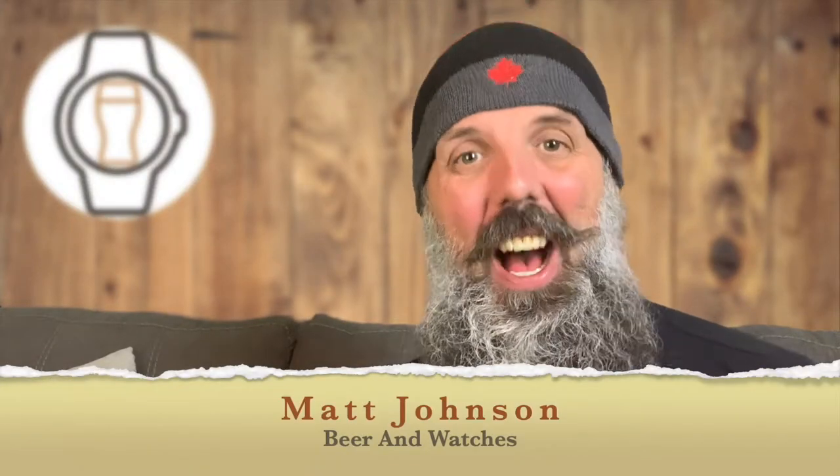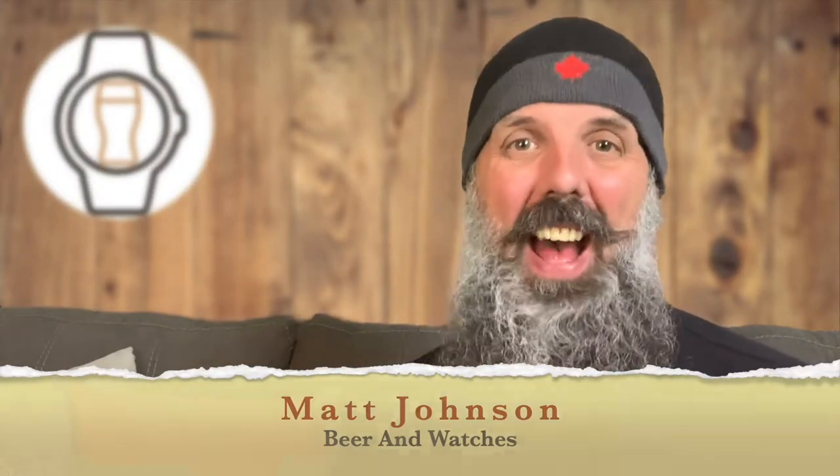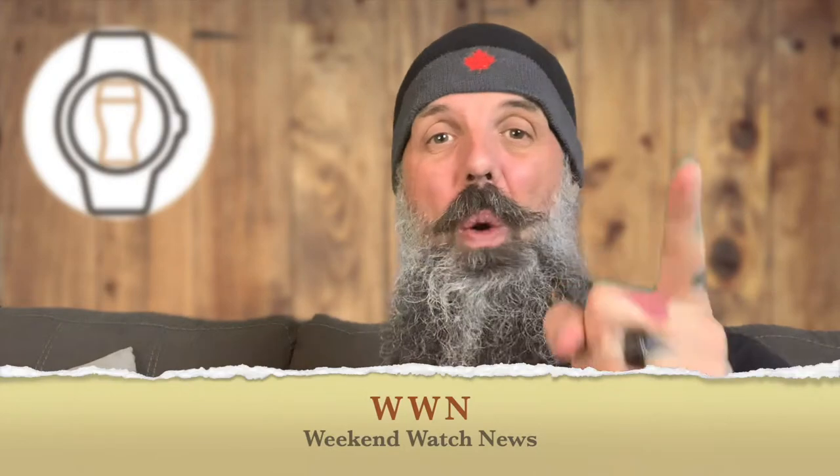Hey guys, Matt Johnson here. I'm your host of my YouTube channel, Beer and Watchers, where every Monday, Wednesday and Friday, I bring you the very best in watch news and craft beer brews. Okay, granted, this is not the best craft beer, but I've got a whole plethora of craft beers down here, so don't go anywhere. Today is Friday, and if you are new to my channel, that means it's time for WWN, Weekend Watch News, where every Friday I bring you the latest news in watches, beer, and other cool, interesting stuff.